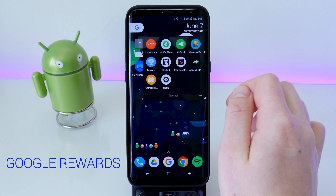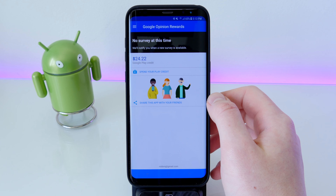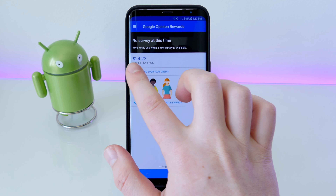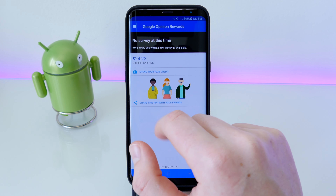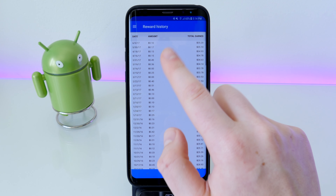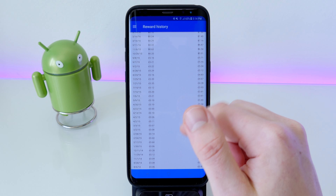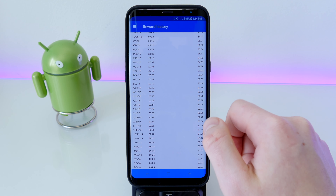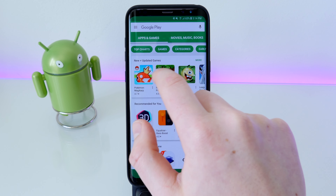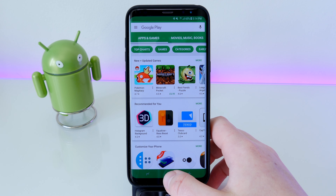Up next is Google Rewards. Google sends you surveys — normally just one or two questions — and pays you around 20 cents per question, though the amount varies. Over time it adds up: after owning the app for a while I've built up $24 that I can spend freely in the Play Store. Definitely recommend it if you want some free Play Store credit, and it's completely legal.